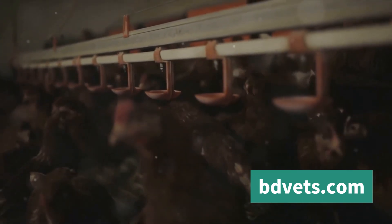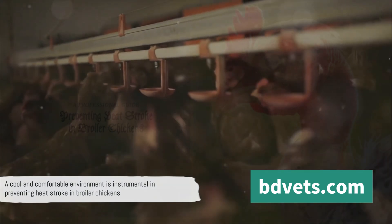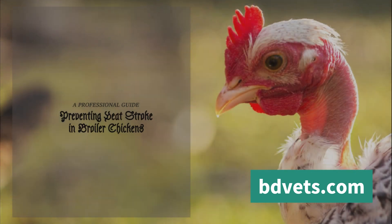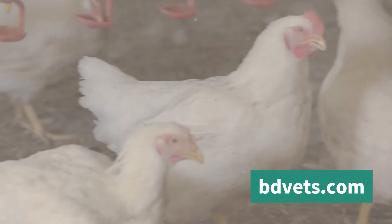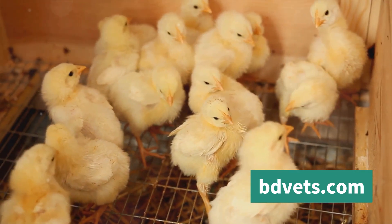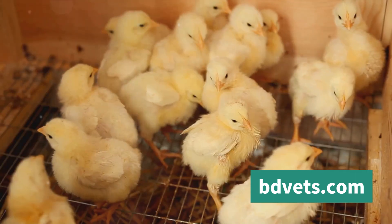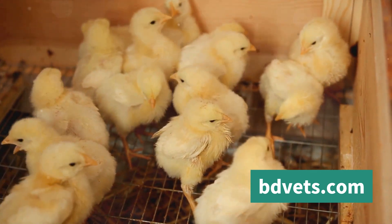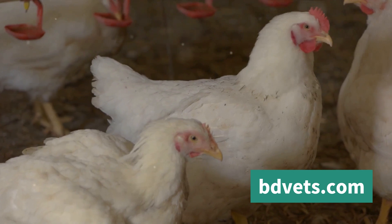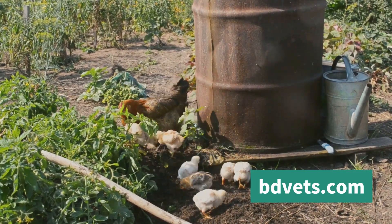Hydration and nutrition play a significant role in managing heat stress in broilers. Chickens, like humans, are mostly made up of water. When the temperature rises, broilers can lose a significant amount of water through panting as they try to cool down, leading to dehydration. This is where access to fresh, cool water becomes vital. Hydrated chickens are better able to regulate their body temperatures and stave off the negative effects of heat stress.